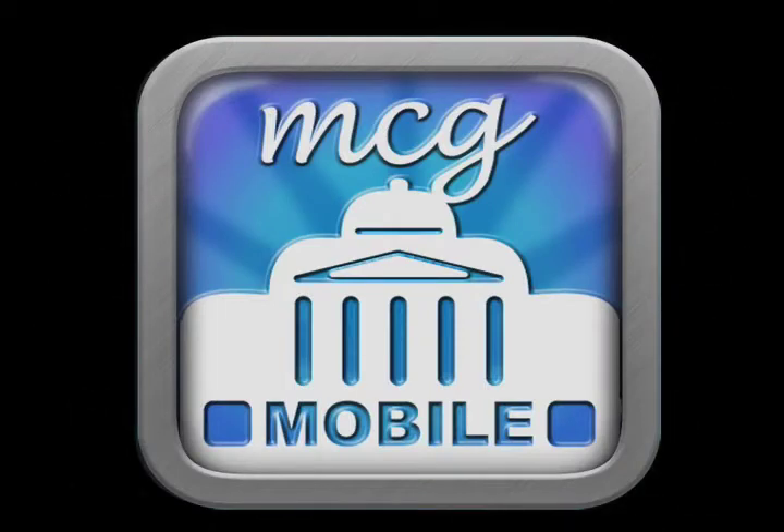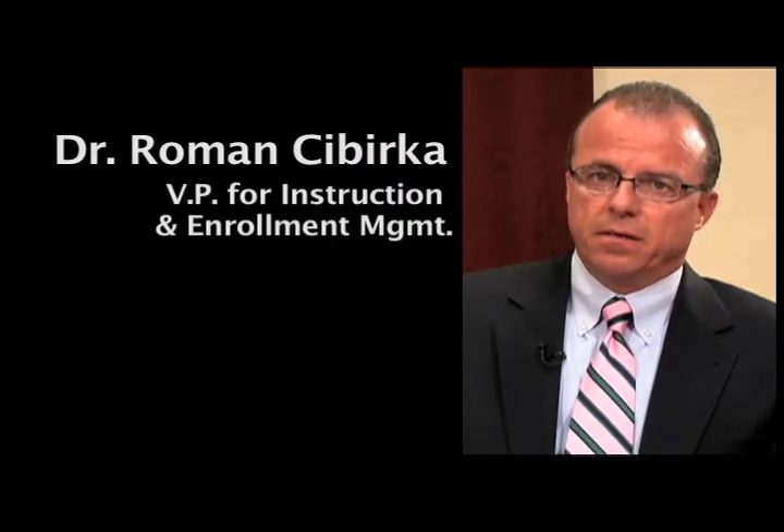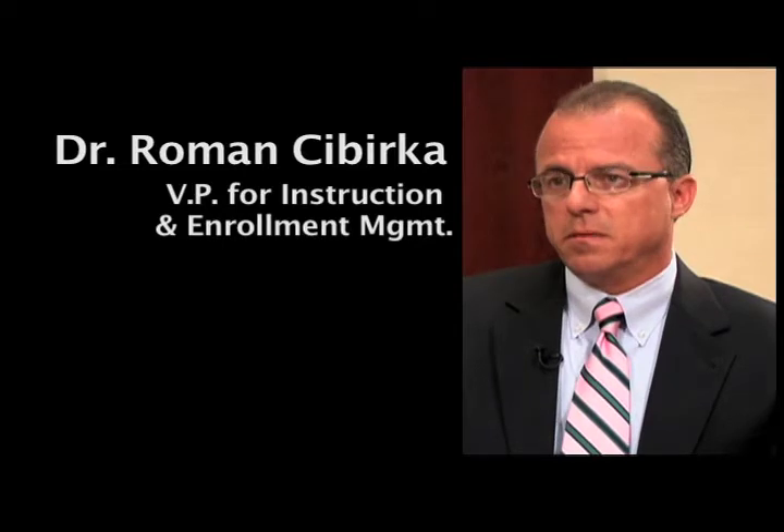We need to be responsive to this generation and provide them the content that they demand, and that will make their educational experience the best it can be at MCG.